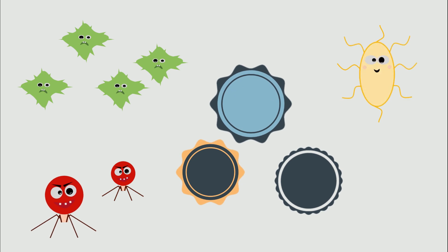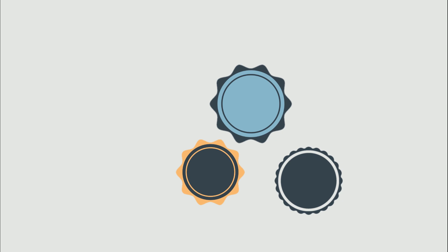Because the immune system is our body's natural defense mechanism, we are capable of fighting any disease with our powerful and natural immune defenses.